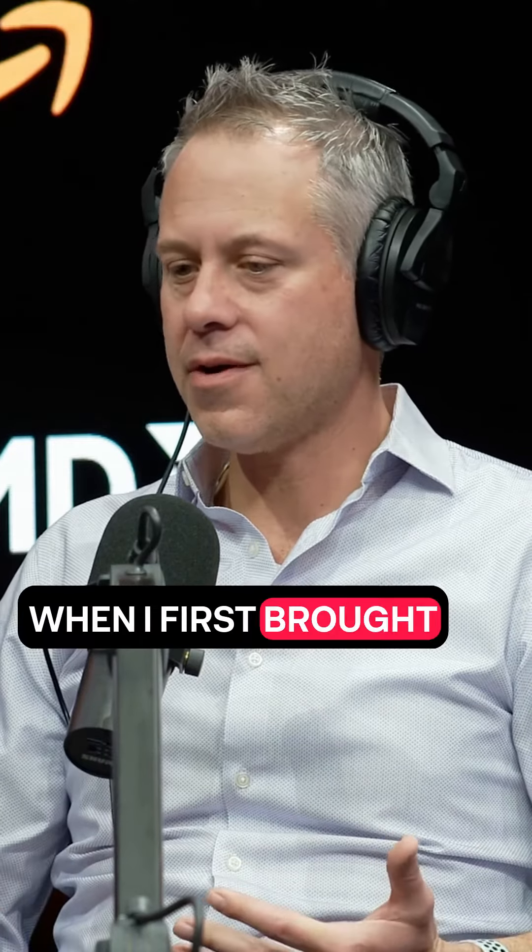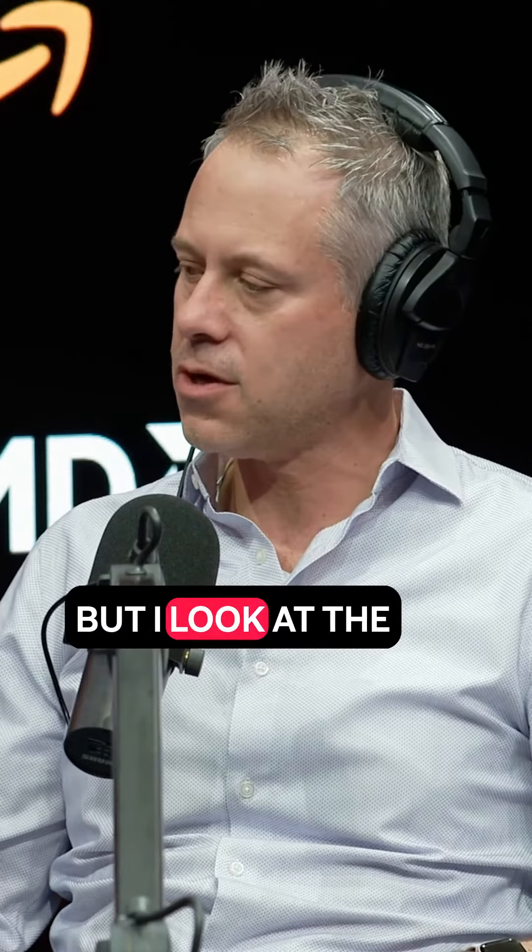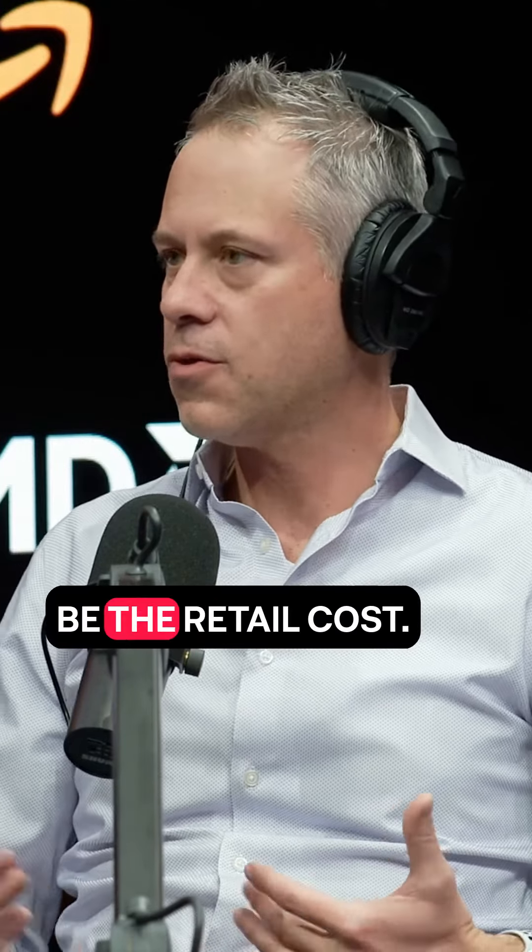Mike, doesn't utilizing the Epic Genoa-powered instances for performance come with some type of cost associated with it? So, you know, that's an interesting question. When I first brought the seventh generation, the Genoa-powered instances to market, and we took them out to our customers, one of the first things I heard is, wow, that sounds really great, I love it. But I look at the cost and it seems to be the retail cost — the hourly cost is kind of a lot. And they think, oh well, I can't afford it.